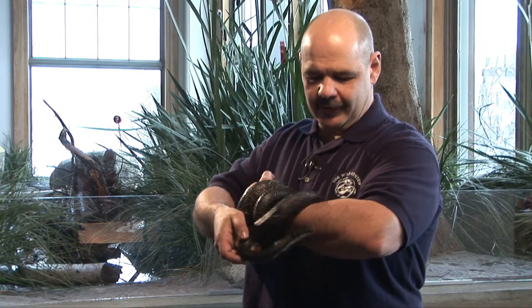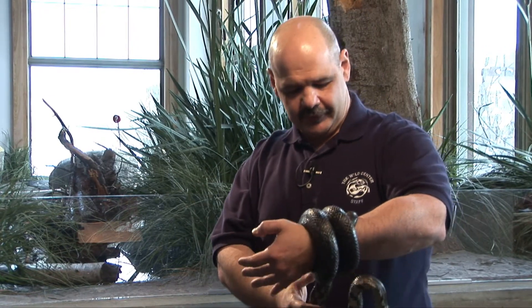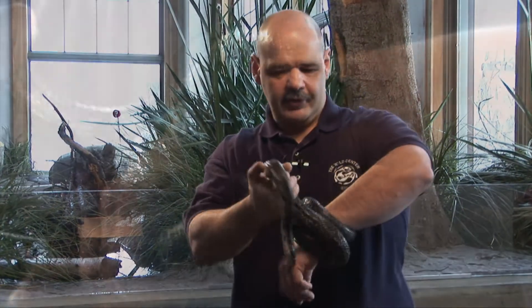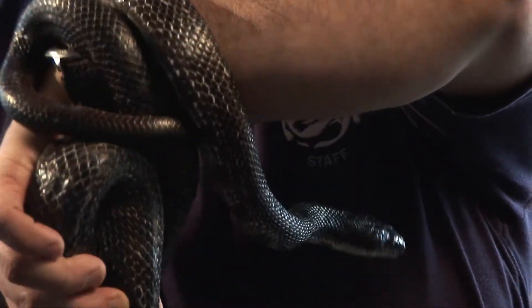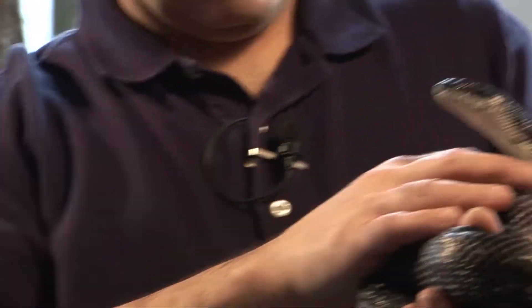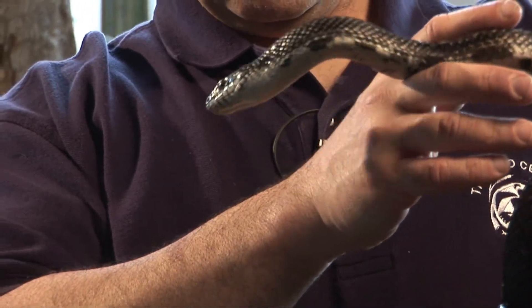They do like to eat birds and birds' eggs in the spring when the birds are breeding. They're very opportunistic feeders, and they are constrictors, just like boa constrictors — they kill their prey by suffocation. They are very good swimmers, although they probably aren't going to eat frogs and fish and things like that. These guys really are keyed to eating warm-blooded prey.